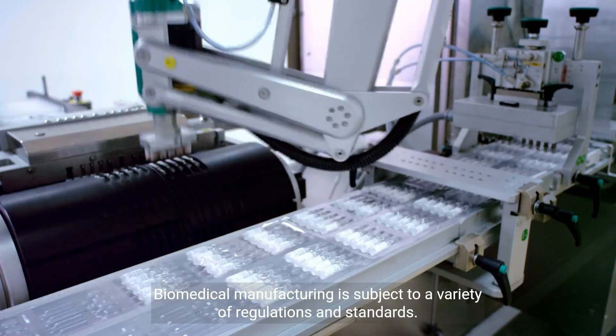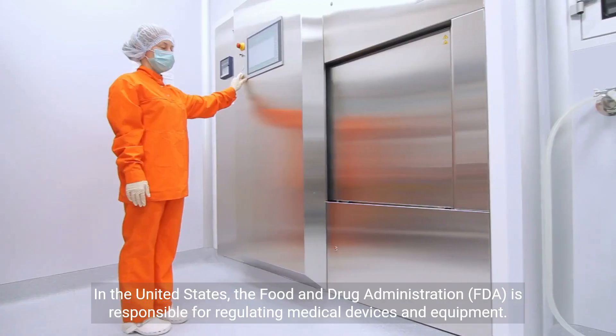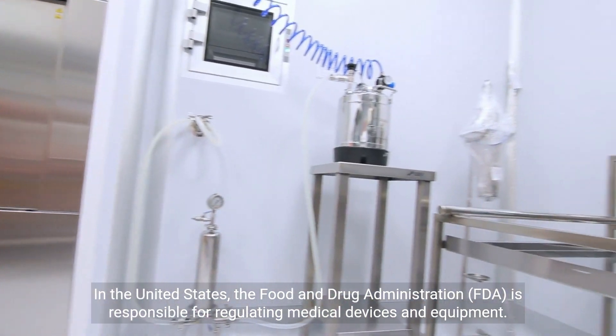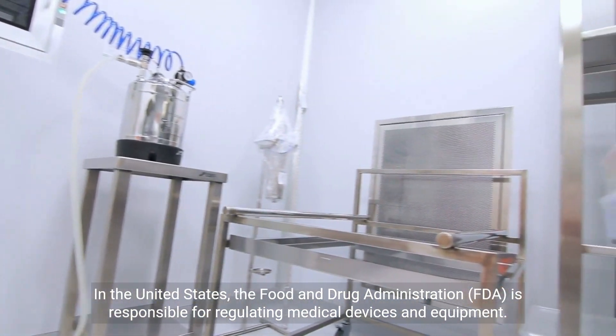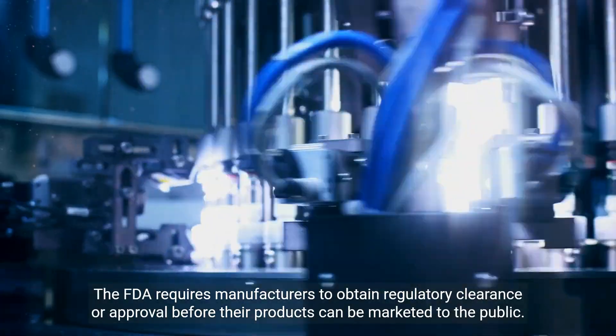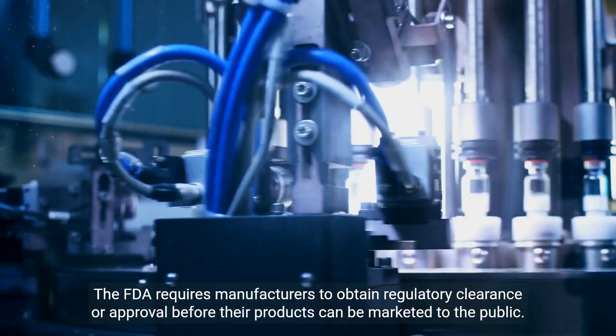Biomedical manufacturing is subject to a variety of regulations and standards. In the United States, the Food and Drug Administration (FDA) is responsible for regulating medical devices and equipment. The FDA requires manufacturers to obtain regulatory clearance or approval before their products can be marketed to the public.